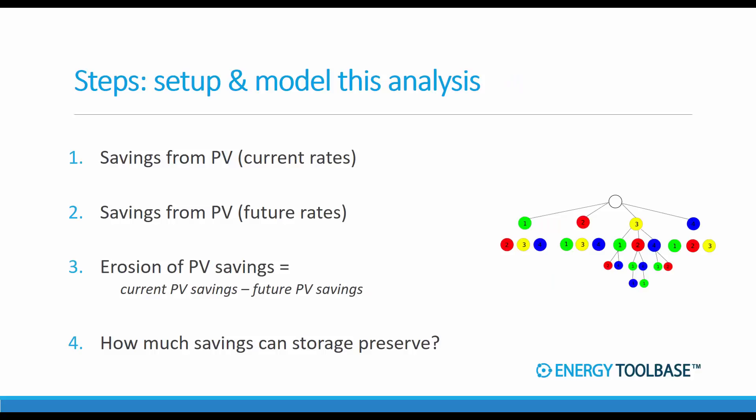Before we dive into the case studies, let's quickly overview the steps to set up and model this analysis. The goal here is to solve for two things: number one, how much will a customer's savings get eroded by a rate change, and number two, how much of that can storage preserve. These steps assume we're doing this analysis for a future or upcoming rate change that hasn't yet gone into effect.